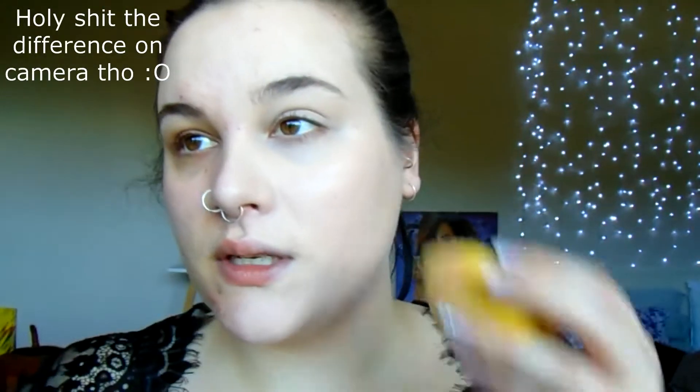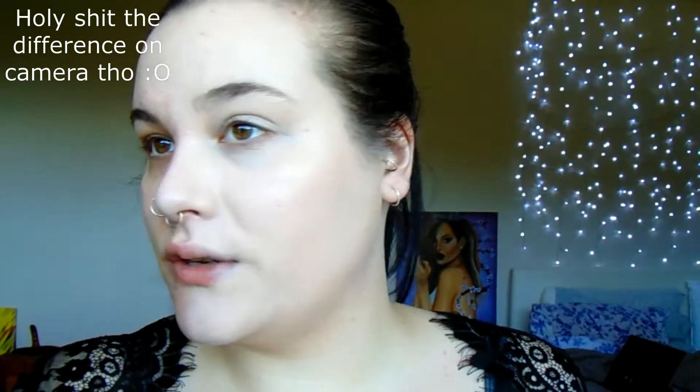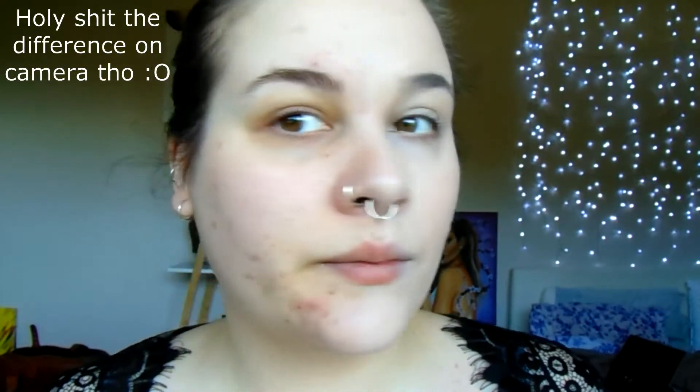I don't even know if you can see this — this is half and half. It definitely helps cover everything, but it's definitely not full coverage yet — I only used a little bit though. It definitely does help to hide the under-eye circles. The stuff is so dry — I can't imagine this being nice on anyone with dry skin. It doesn't feel heavy though, I will admit that.